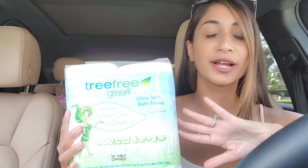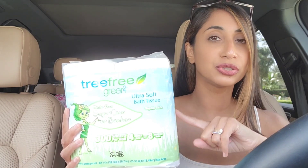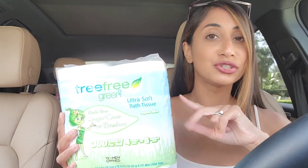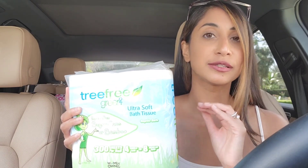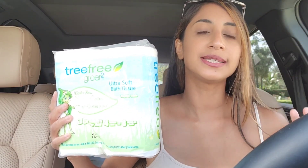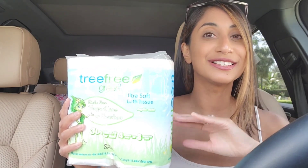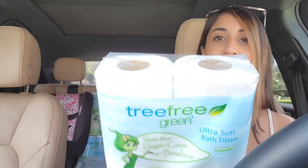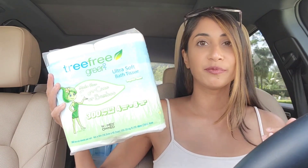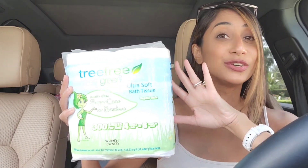Since I had $10 in Extra Bucks, I picked up some paper products. Tree Free Green toilet paper dropped to $2.99 per pack, and it's buy one get two free, so you get three packs for $2.99 — that's 99 cents per pack. I also received an in-app coupon for $2 off a $3 Tree Free Green toilet paper purchase, which brought it down to just 99 cents for all three packs, or 33 cents per pack. I really like that it's a women-owned company and made from bamboo and sugarcane.